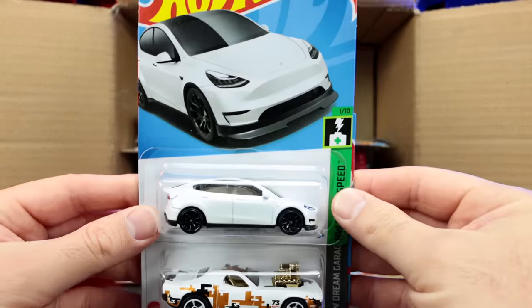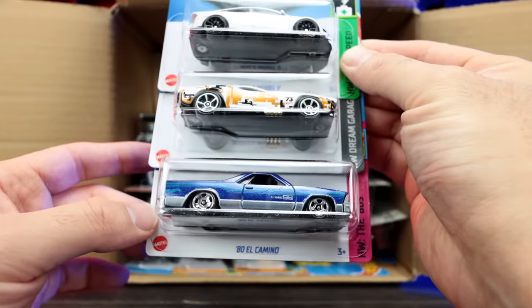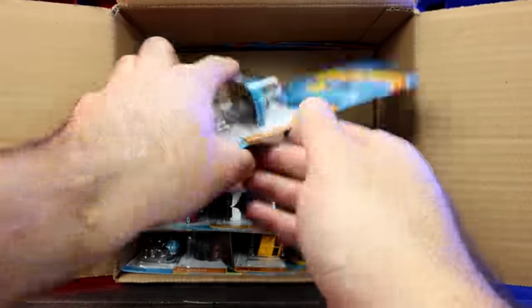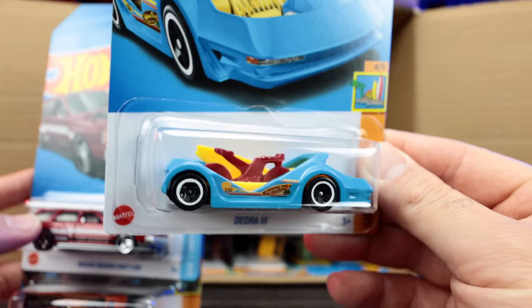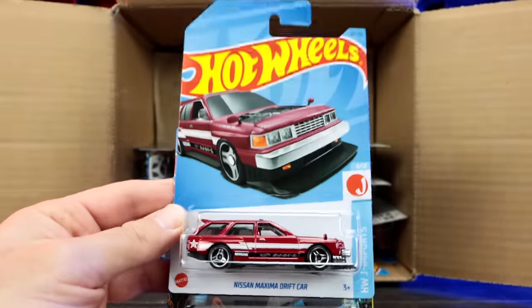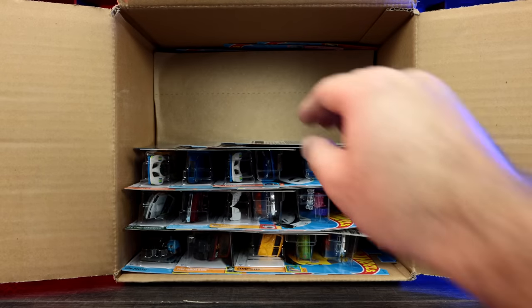We've got the Tesla Model Y — we saw that one in the previous case. We've also got the Roger Dodger and the 1980 El Camino. And — ooh — that's a cool new recolor of the Deora 3. Check that out, a nice looking blue with some interesting wheels on there. We've got the Nissan Maxima Drift car and the Baja Hauler. Some good cars so far in this case.